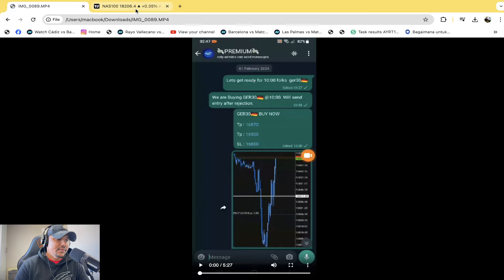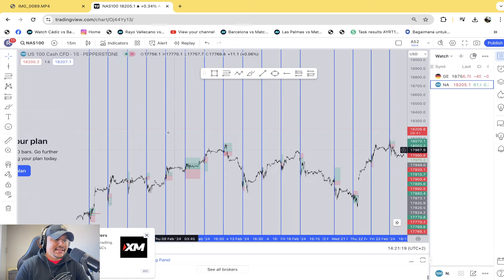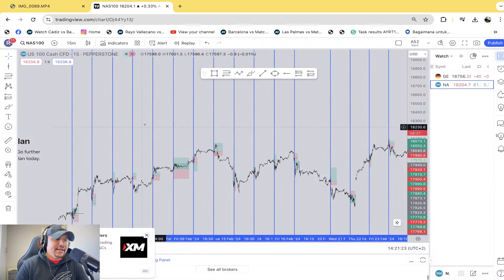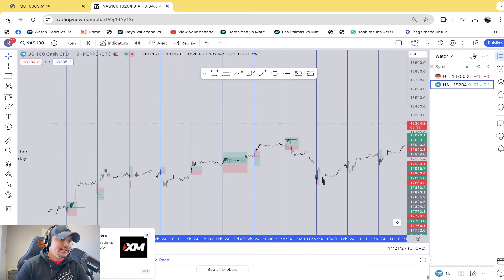Without any further ado, let's get straight into it. We're going to go through all of the signals that were seen for the German 30 and the Nasdaq throughout February, because that's the video I received. There will be an update for May as well. You guys know we have to go to the back to get to the front.